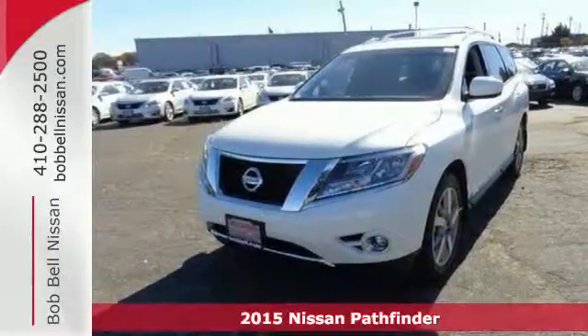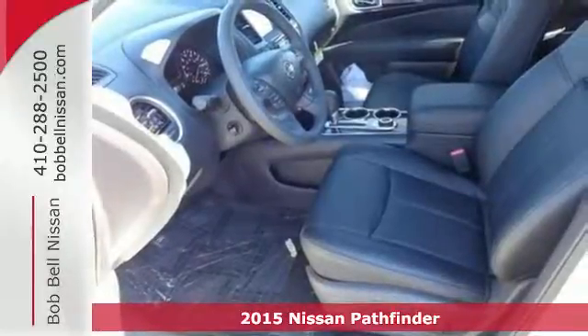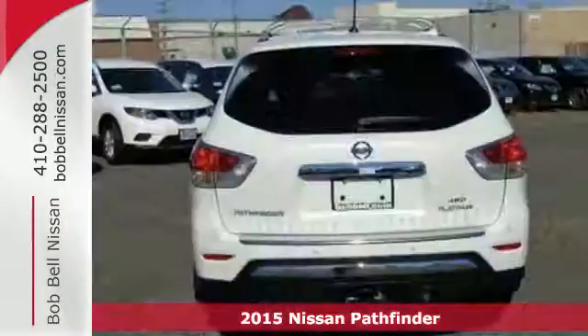It's a 2015 Nissan Pathfinder. The term capable is definitely an understatement with this SUV as there's nothing it can't handle.